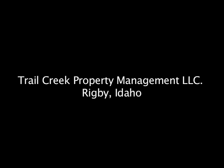Feel free to contact me. You can find me online under Trail Creek Property Management in Rigby, Idaho.